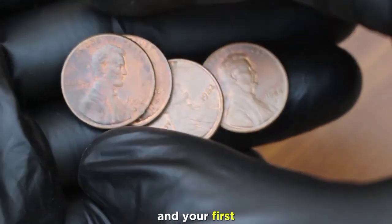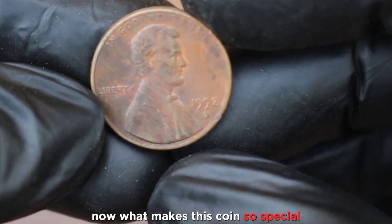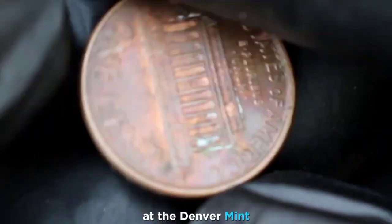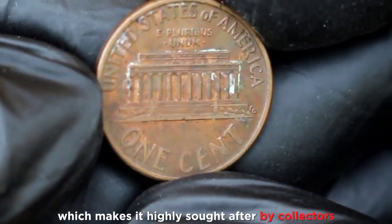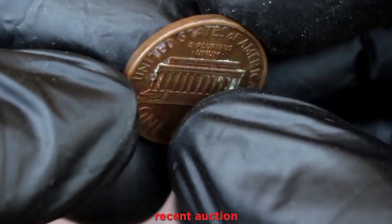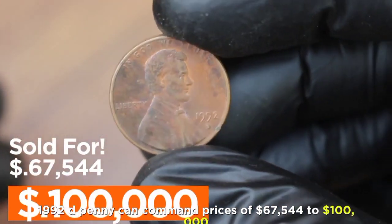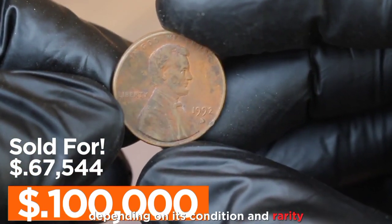Our first ultra rare penny on the list is the 1992 D penny. What makes this coin so special? It's all about the mint mark — the D mint mark indicates it was struck at the Denver mint. The 1992 D penny is known for its low mintage, which makes it highly sought after by collectors. In recent auctions it can command prices of $67,544 to $100,000 depending on its condition and rarity.